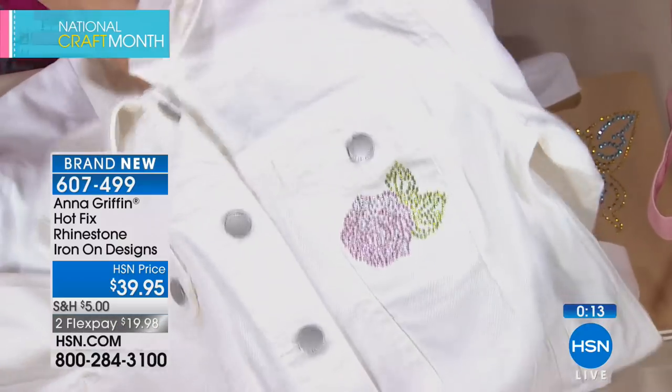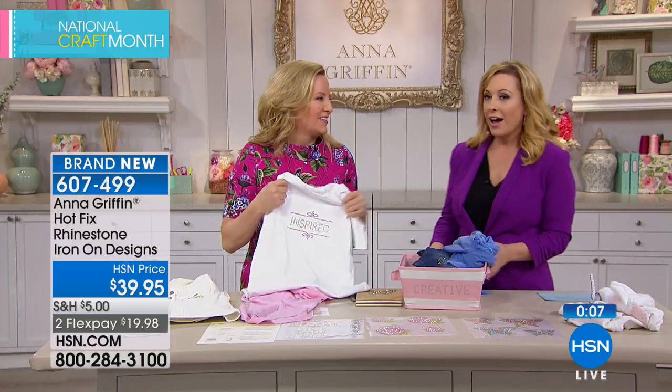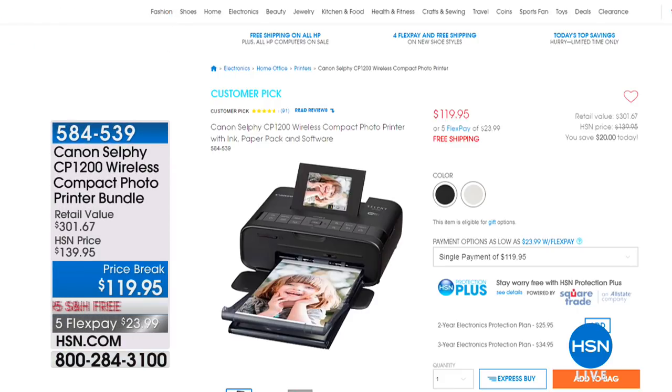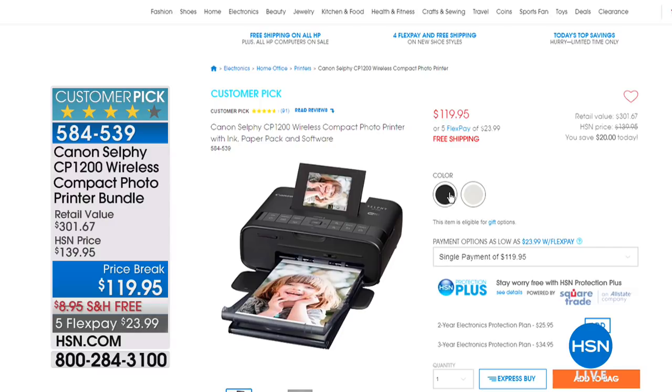After Anna Griffin's segment wraps up, the host reminds viewers of the five-dollar flat shipping for all crafts orders today — don't forget to search 'crafts' on hsn.com. Also featured in the electronics department is the Canon Selphy wireless compact photo printer bundle, available in white or black with free shipping, five Flex Pay, and strong customer ratings — great for printing photos instantly.